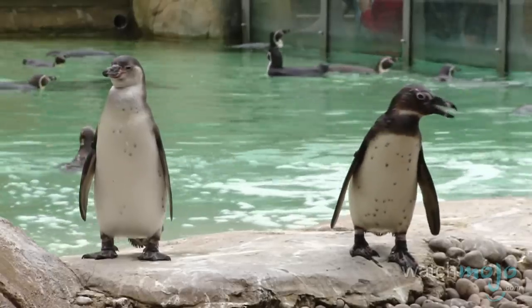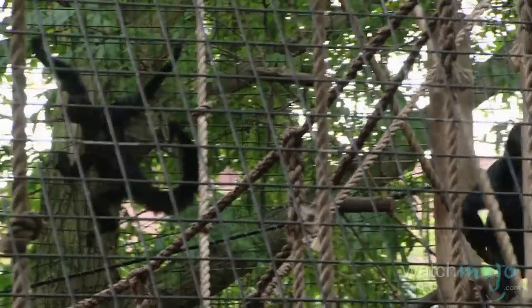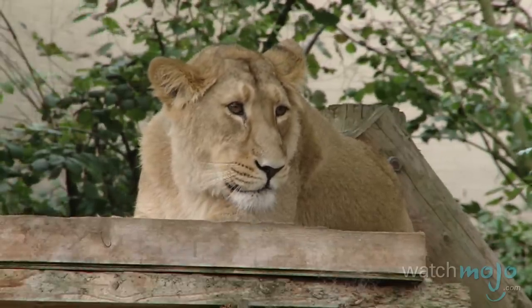Another great place for families to visit is the London Zoo, which happens to be the oldest scientific zoo in the world. Today, you'll find many species of animals living there, from penguins to monkeys and lions.